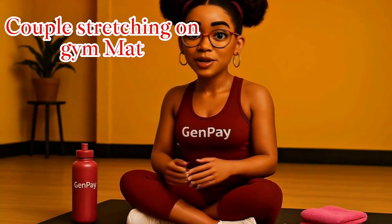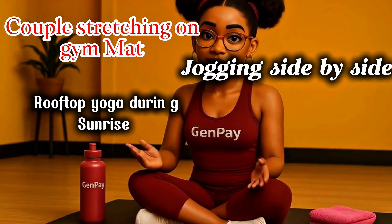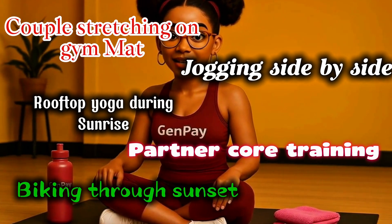We've already created a full collection of these scenes — a couple stretching on a gym mat, jogging side-by-side on treadmills, rooftop yoga during sunrise, partner core training, even biking through a sunset. Every one of those started from a simple idea. No camera, no photo shoot, just ChatGPT. Let's walk through how they were made and how you can make your own.